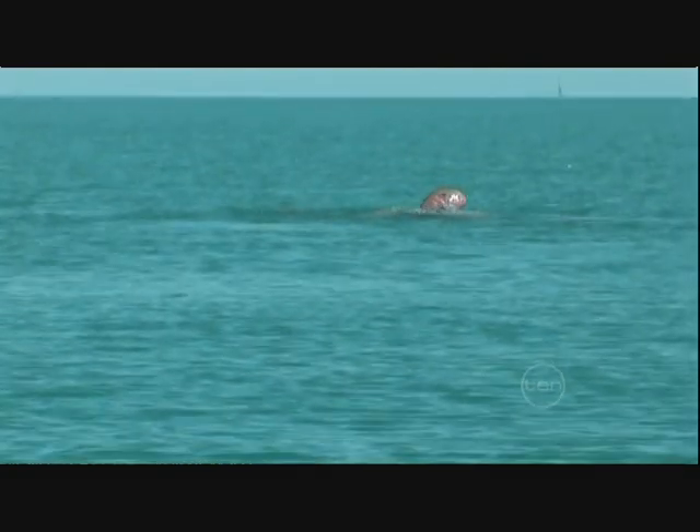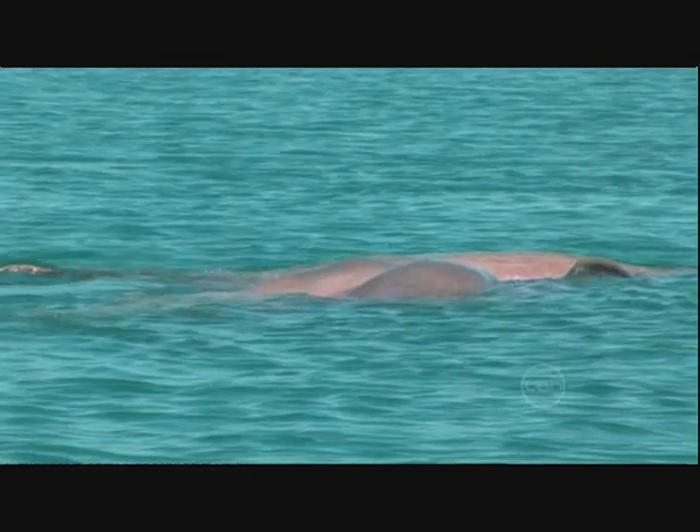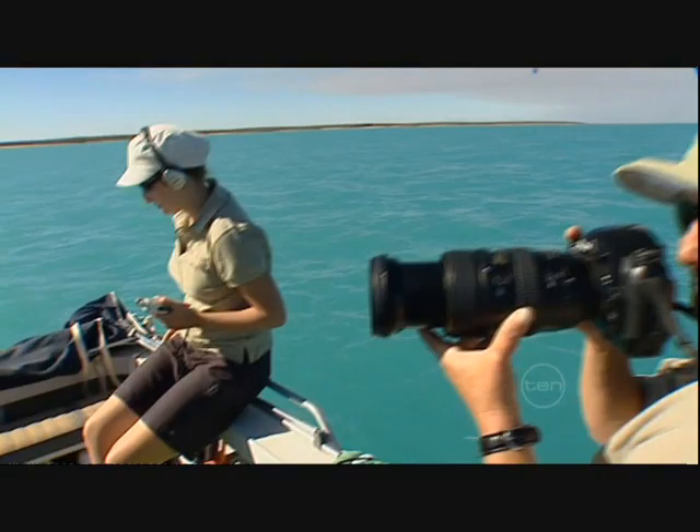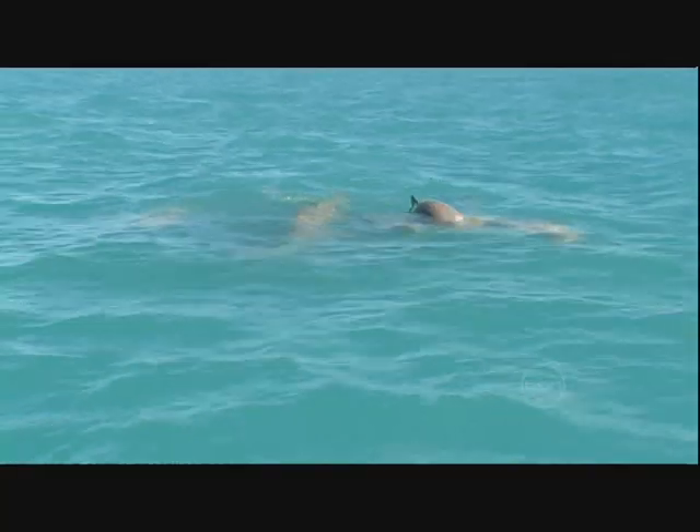Scientists have been scouring Australia's northern waters for the odd-looking animal, which has a distinctive bulbous head and blunt fin. This week, a research team led by Wildlife Group WWF finally had a breakthrough.